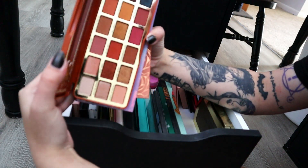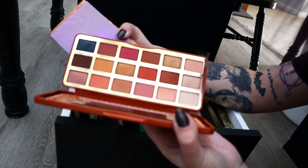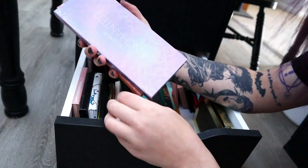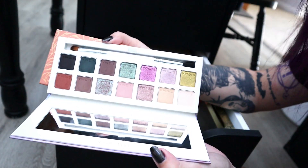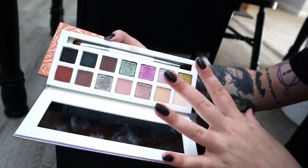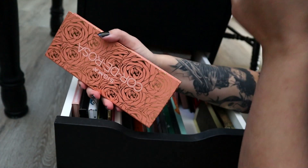The Extra Spicy Gingerbread palette I'm going to keep because I haven't gotten enough use out of it yet, but I really love the color scheme — I just need to use more orangey tones. The Enchanted palette from Sigma I'm going to declutter. It's beautiful, but I don't find myself reaching for these kinds of shades and there's a lot of shimmers in here, so I'm going to declutter Enchanted.